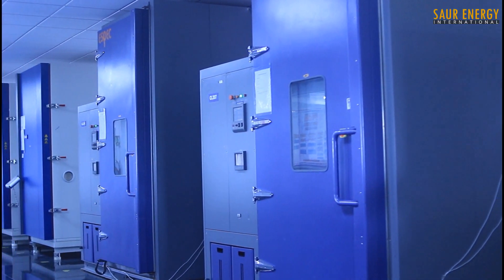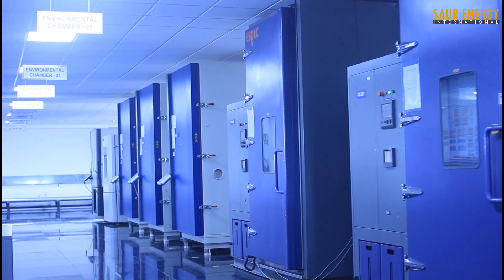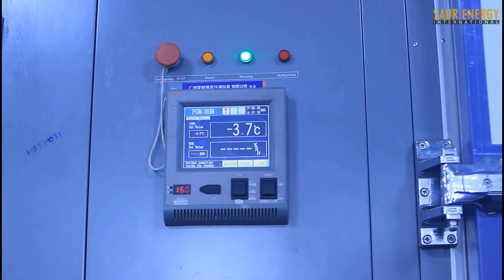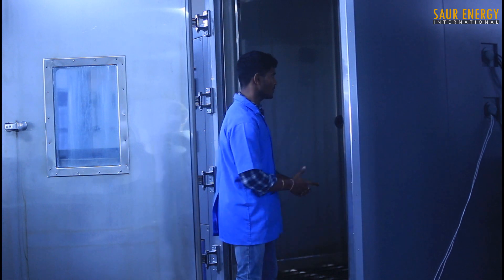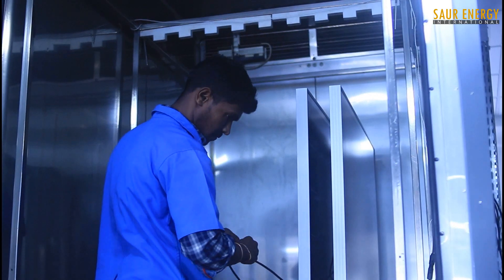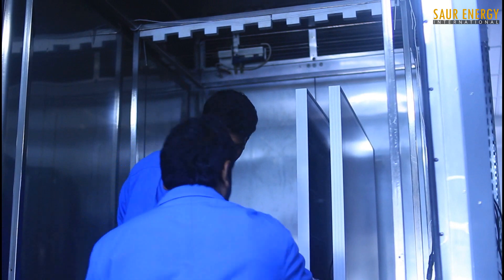RenuSys' PV module testing lab is the biggest in India, with 8 climate chambers. RenuSys has over 25 engineers dedicated to performing a series of tests above and beyond the strictest international standards.